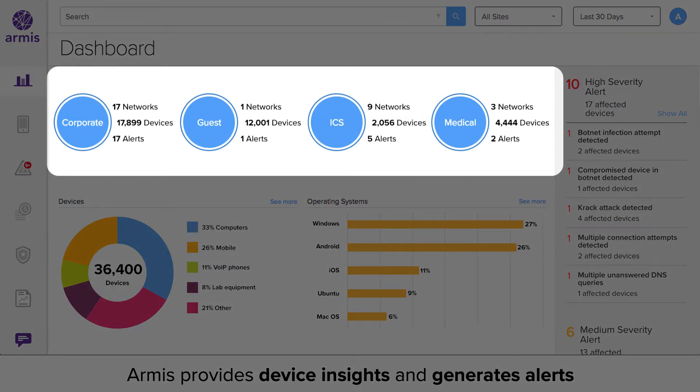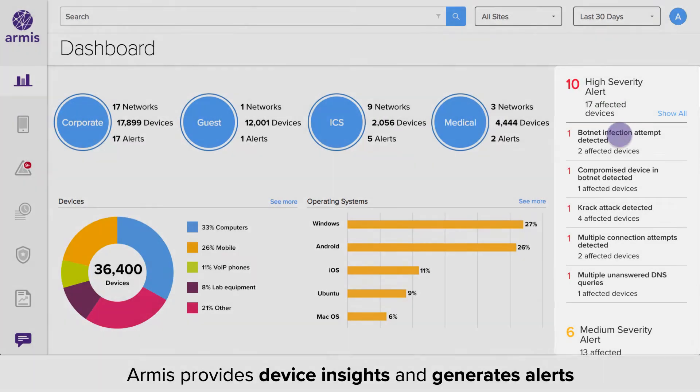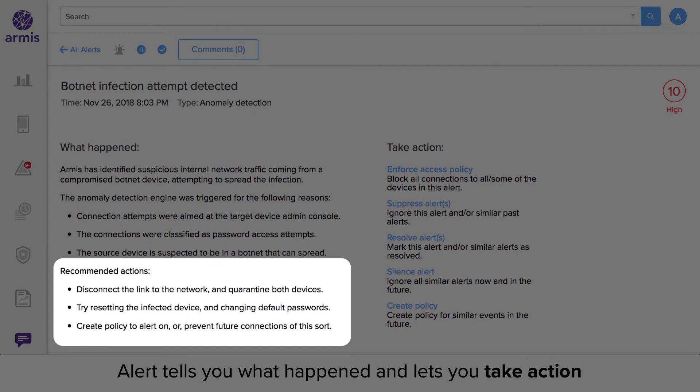We can detect malicious behavior on any type of device running any kind of operating system. When Armis sees abnormal behavior, it generates an alert as you can see here. Click on any alert to get the details of the alert — see what happened, why the behavior was malicious, and what you can do to respond to the incident.